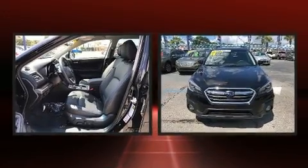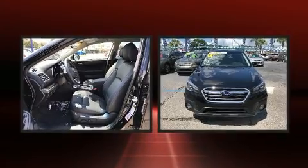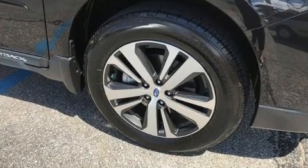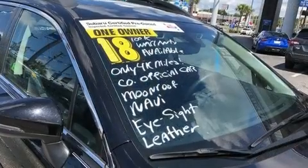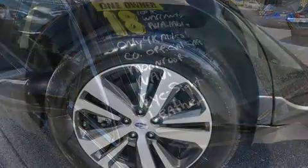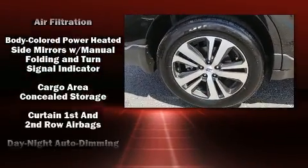Subaru prioritized comfort and style by including front fog lights, blind spot sensor, remote keyless entry, and power seats. Rear passengers enjoy the seat heating functionality, keeping them warm during the winter months. For drivers who enjoy the natural environment, a power moonroof allows an infusion of fresh air.